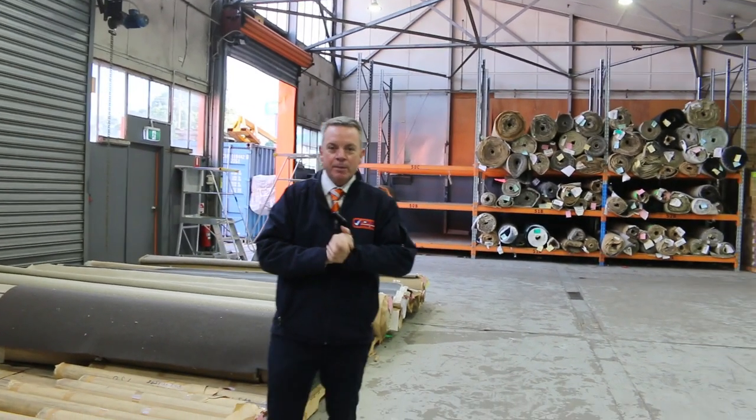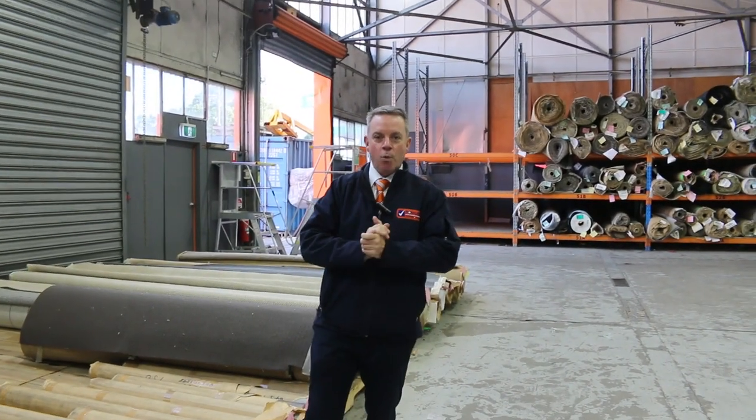G'day, I'm John from Fowles Auctions and Sales. I'm here to preview tomorrow's floor covering auction — that's Wednesday the 14th of June at 10am.